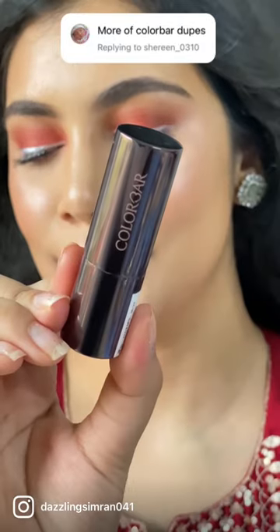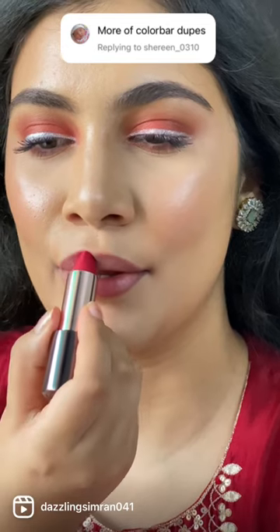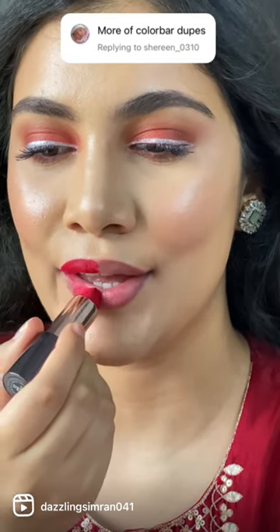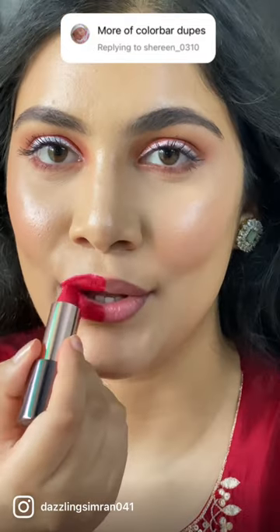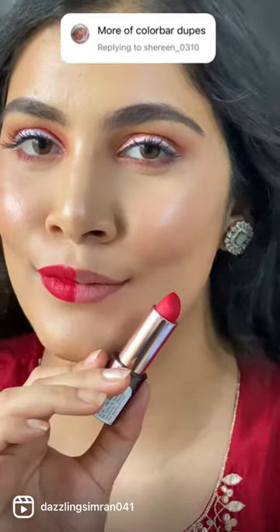Lipsticks Duke Part 17 Battle Between Color Bar Sinful Matte Lip Color Shade Kinky, which costs rupees 1200 for 3.5 grams of product — a pigmented and creamy moisturizing rich red color with a stunning magnetic closure packaging, which does transfer.